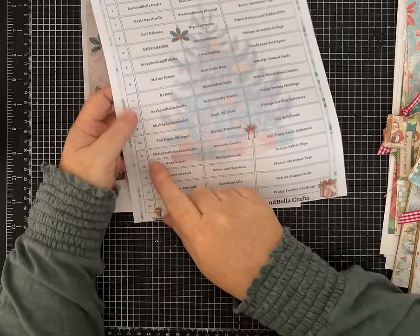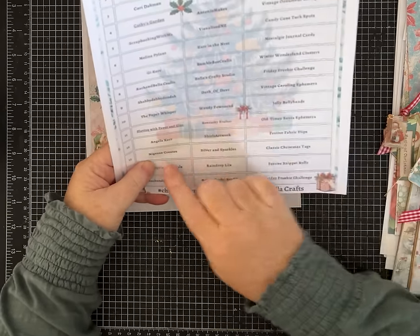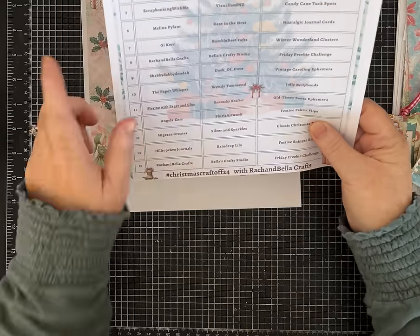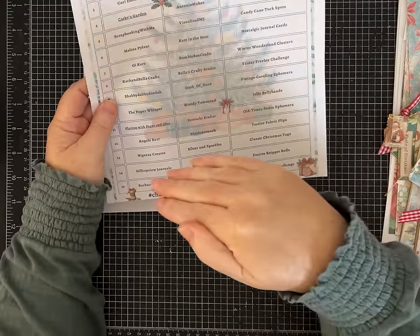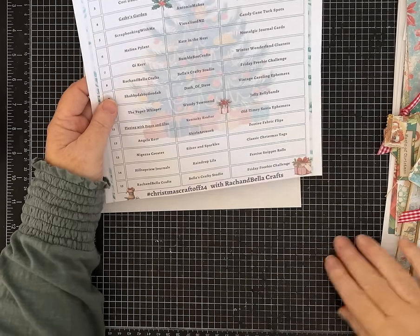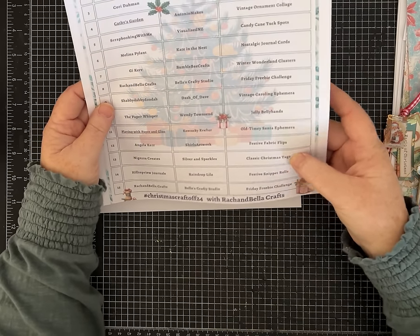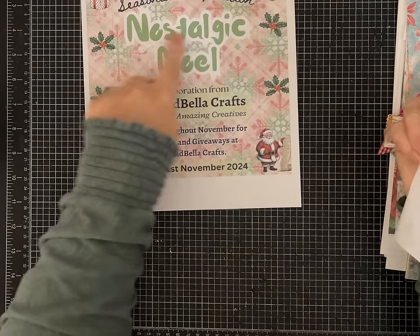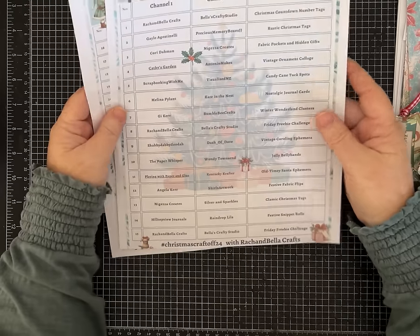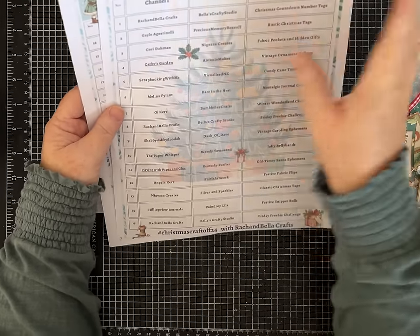Today is Day 13 and my partner using the same prompt is Nigezza Creates — Jez is over on her channel and has a video I'll have linked in the description so you can go check out hers as well, and how she interpreted our prompt of classic Christmas tags. There's nothing more nostalgic to me than Christmas tags — all the tags from when we were kids.